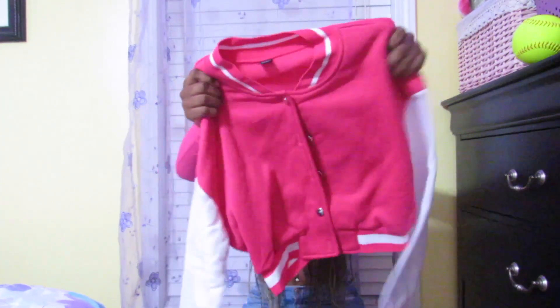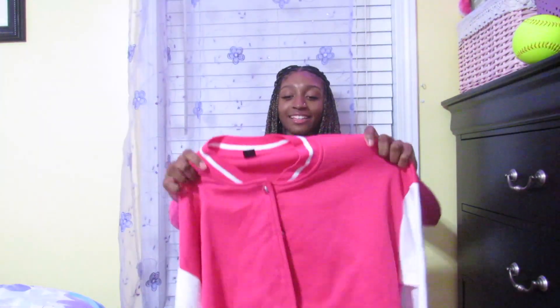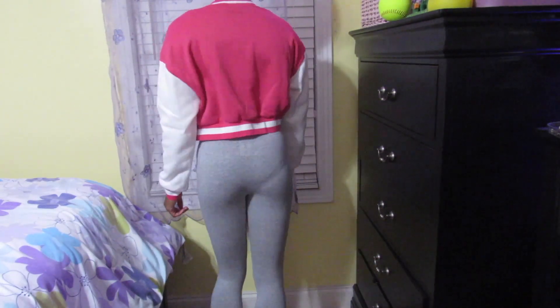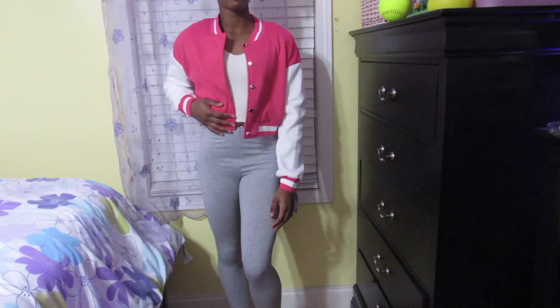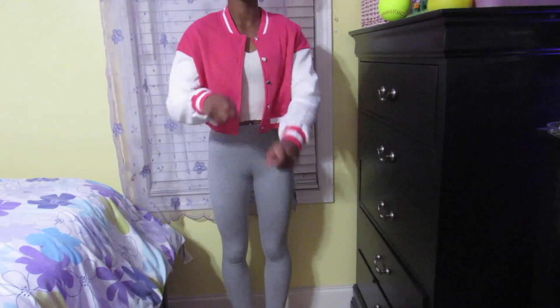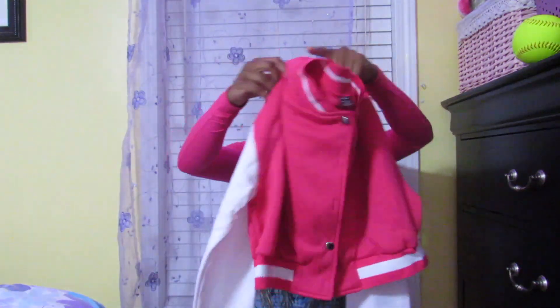The next thing — this jacket is so cute, oh my gosh. It's this pink and white letterman varsity type jacket with little silver buttons, and the inside is real soft and it's going to keep you warm. I have this in black and white and I love that jacket. The inside is like fleece, real warm. This is size small and it'll be perfect with just a little white crop top or a red shirt under. I really hope this is the same color as those dunks because it's so cute. They're cropped to like the top of your jeans.